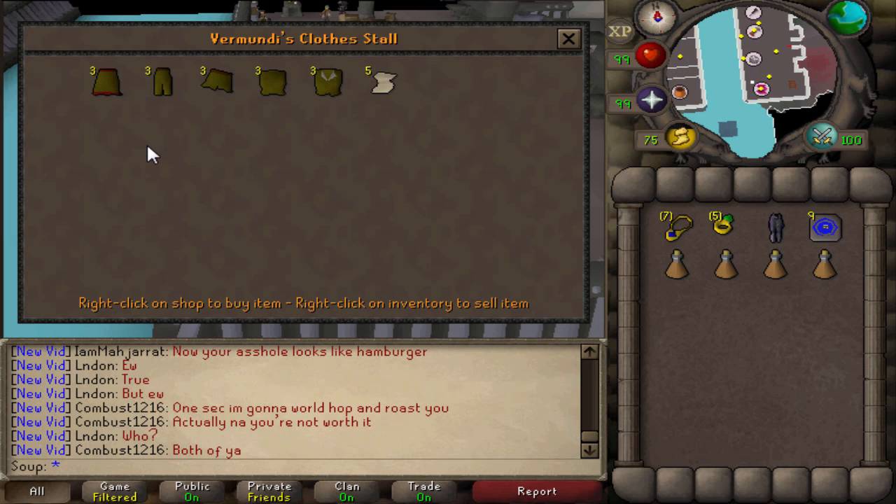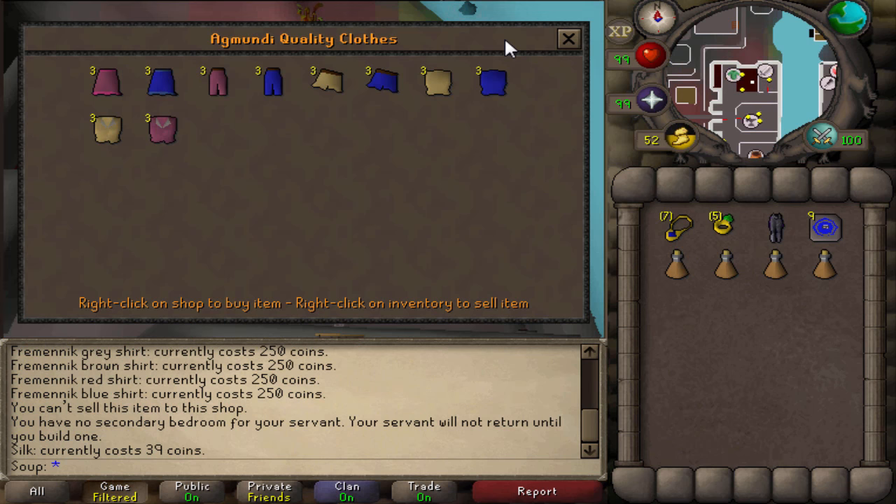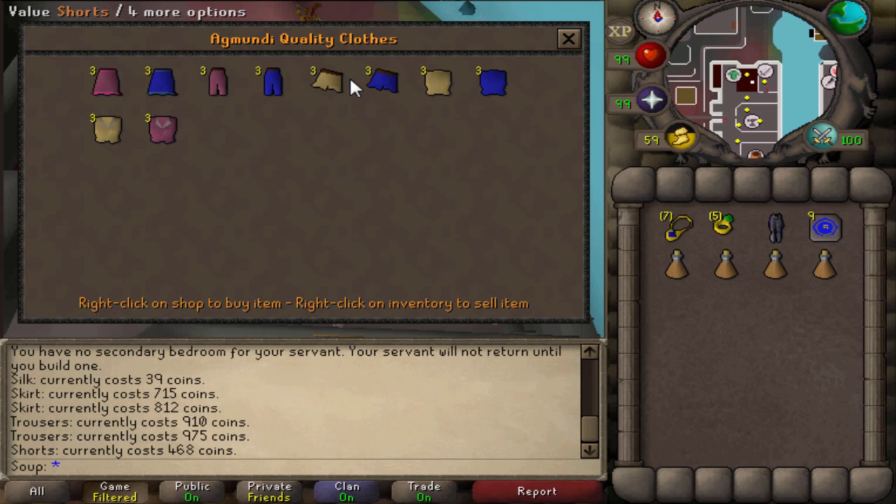Vermundi's clothes stall in Keldagrim also sells shirts and skirts and tops with a weird reddish trim, and she also sells silk for 39 coins. On the other side of Keldagrim, Agmundi's quality clothes sells similar items — just higher quality, apparently. Agmundi is the sister of Vermundi. These come in tan, blue, and pink. Every single item here goes for 2,000 to 3,000 GP and you can buy them for much cheaper, so you can make profit — you just have to wait for them to sell.